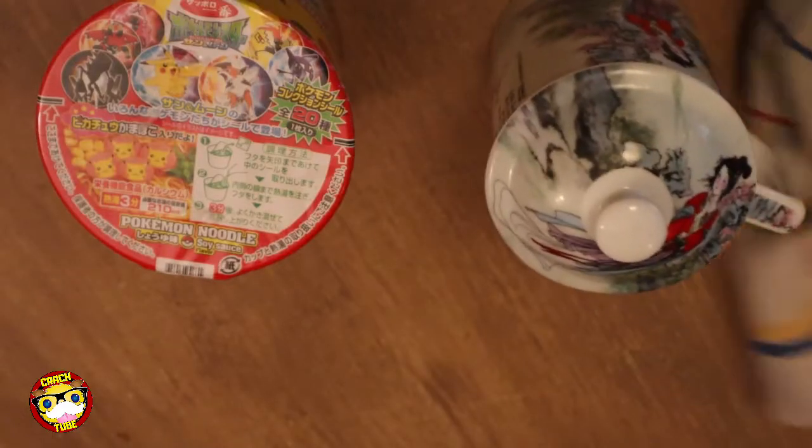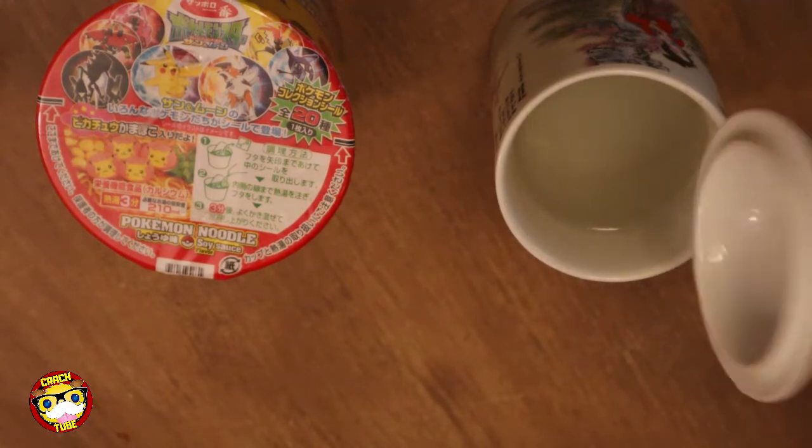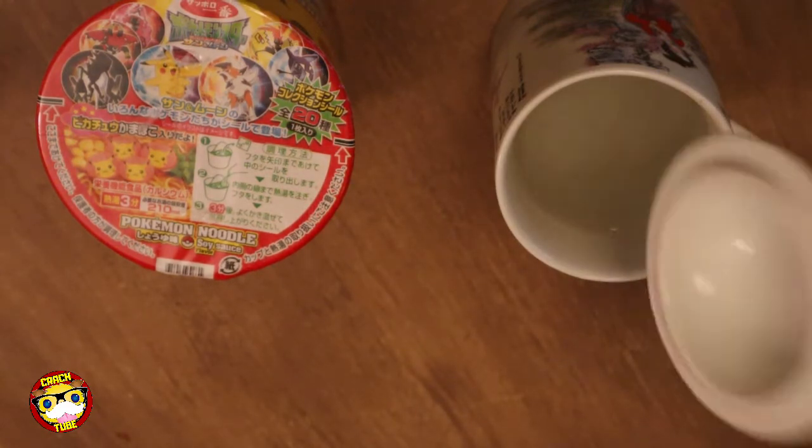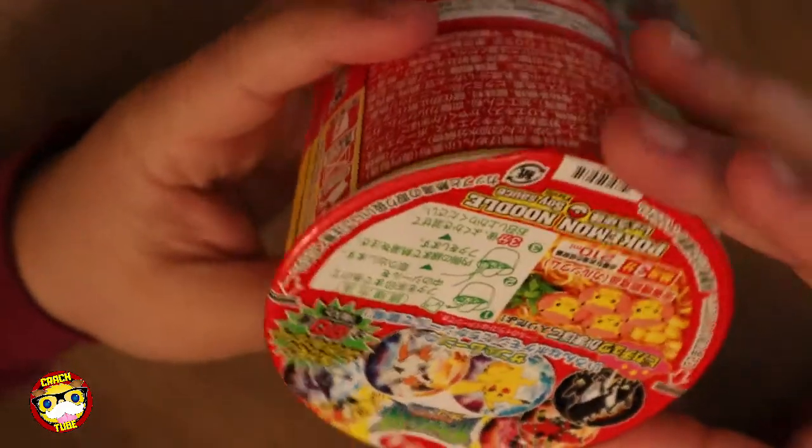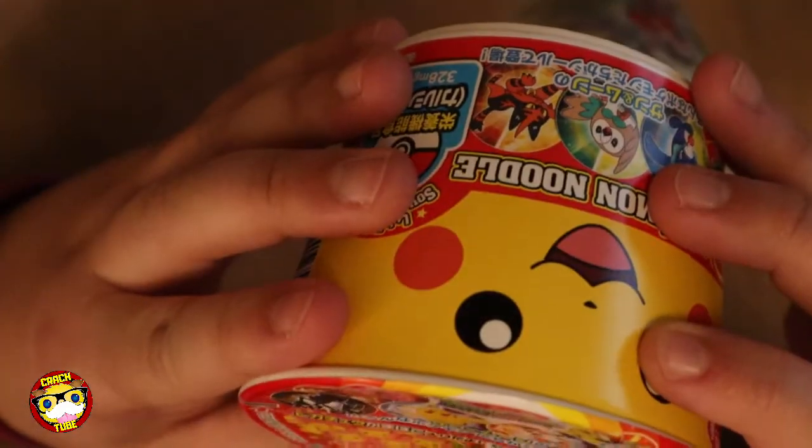So of course we need hot water. Here we got some boiling water — be careful, boiling water is hot. That's what you learn from CrackTube, right? Boiling water is hot. I hope that it's going to be just like Aiki noodles, otherwise I'm in trouble.